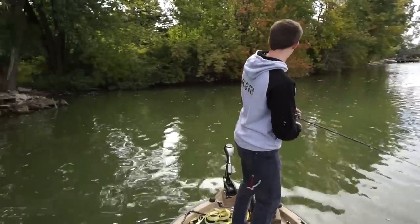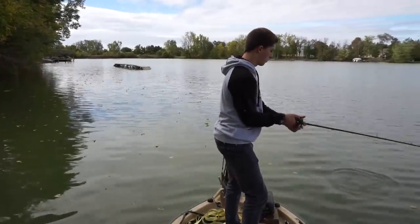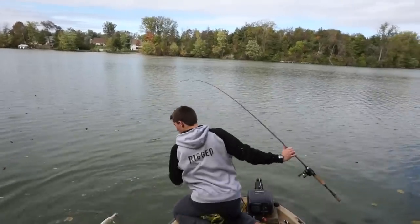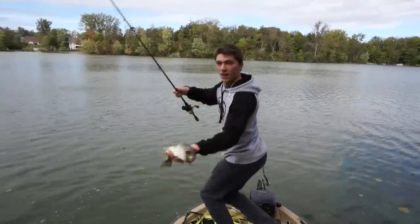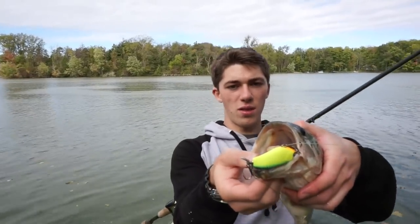That was on like the first cast. He ate that bait head first. Look at that fish — nice bass. See where that bait is in his mouth? The tail end is sticking out, which means he went forward at it. That is the best sign you can have.